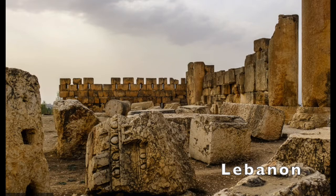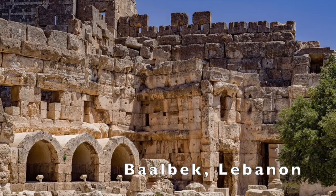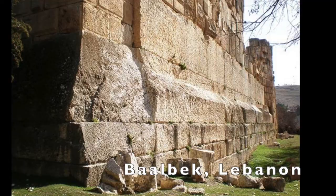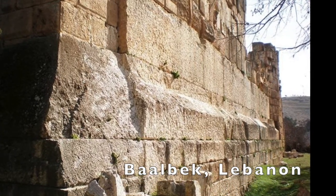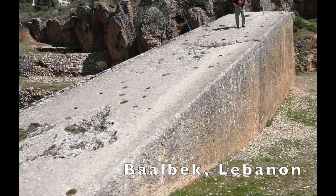I wonder how much these huge blocks in Lebanon weigh. Baalbek in Lebanon is also constructed like all the other megaliths we've been seeing. These huge stones in the wall at Baalbek weigh over a thousand tons. And here's a huge rock that was left behind in the quarry in Baalbek, Lebanon.